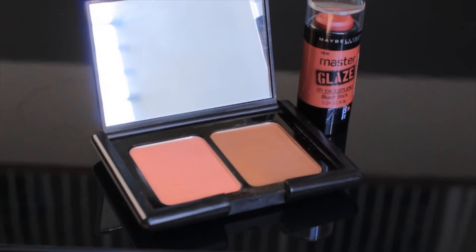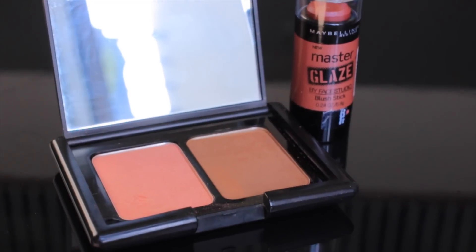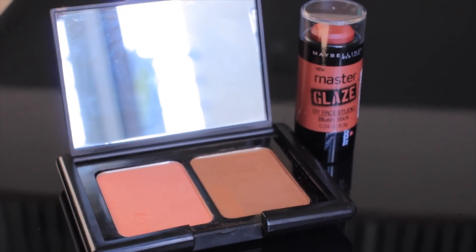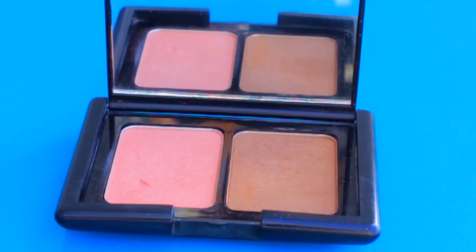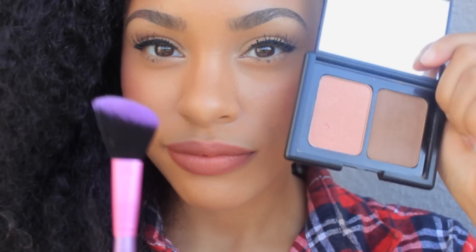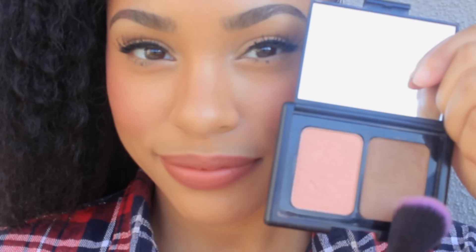The next thing you need is blush or bronzer, because whether you want to use foundation or BB cream or not, this will wake your face up and make you look alive and youthful — it's something everyone should try at least once. This one is the ELF Duo bronzer and blush, which I love. You can just take an angled brush, use it for the blush and for the bronzer, and bam — you basically look alive without much effort. And this thing only cost 3 bucks.